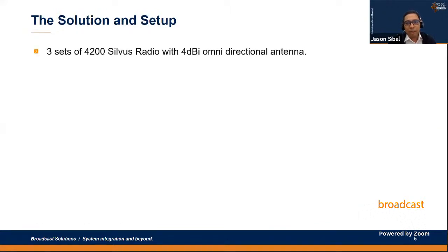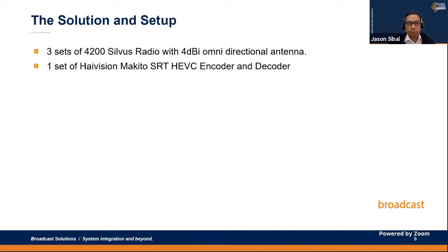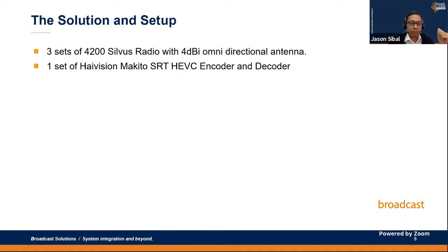For my setup, I set up three sets of 4200 Silvus radios with a couple of omnidirectional antennas — these are the handheld battery pack radios — plus one set of Makito high-definition Makito encoder and decoder using SRT and HEVC. Our settings were six megabits per second HD video with H.265 encoding, SRT protocol, and a target of 100 milliseconds glass-to-glass latency.